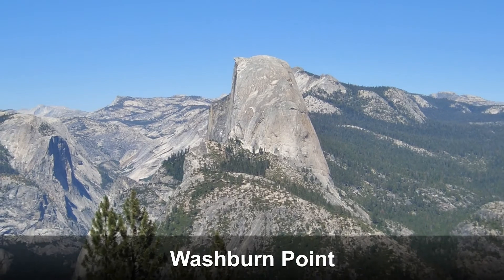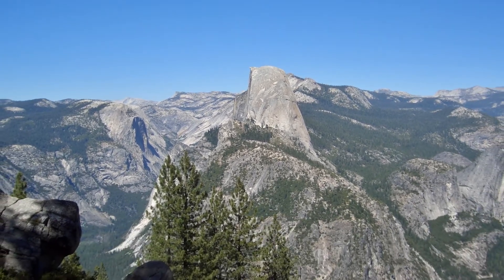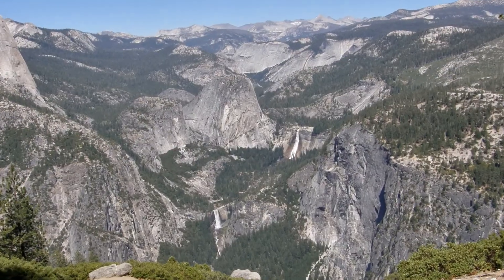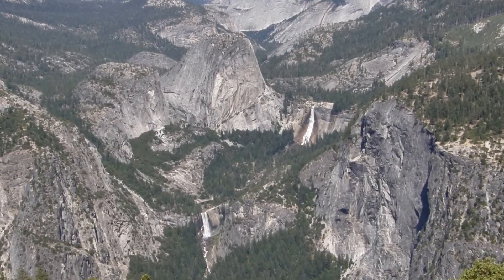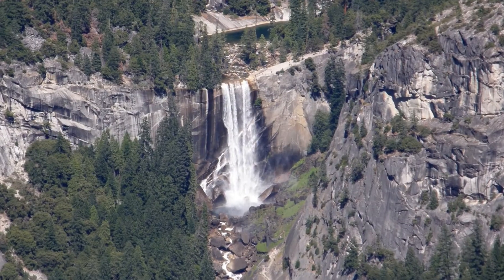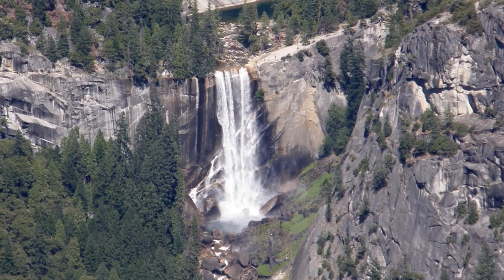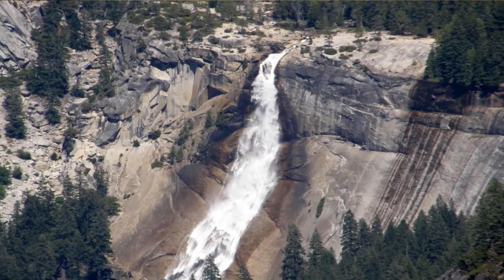Another viewpoint along the same road is Washburn Point. This provides a different vantage of Yosemite Valley with views of the final two sites, Vernal Falls and Nevada Falls. The trail to the summit of Half Dome has you hike from the valley floor up to Vernal and then to the top of Nevada Falls before heading to the summit of Half Dome. The hike to the falls is worthwhile if you can't make it all the way to the top of Half Dome.